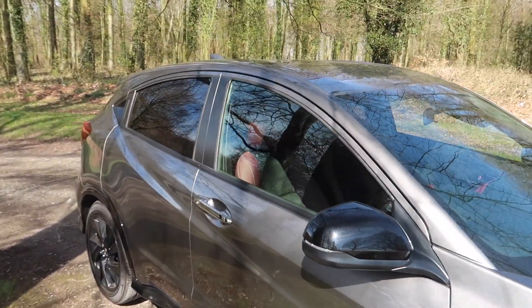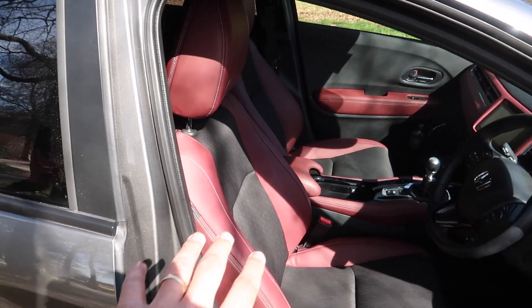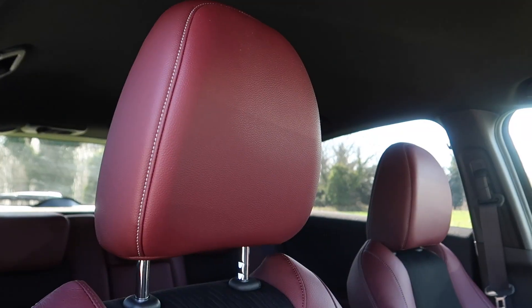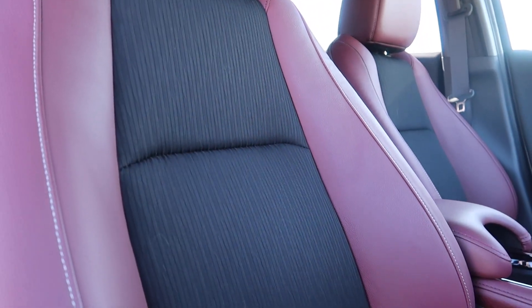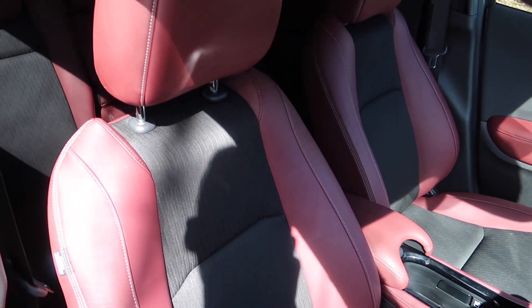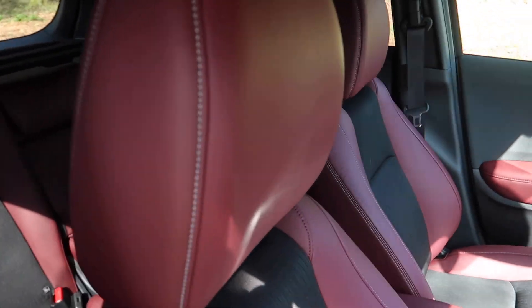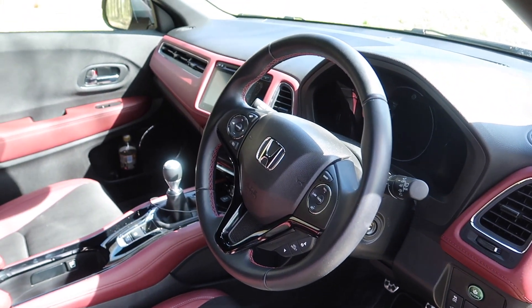Let me take you inside the car. I think the interior styling is going to be divisive — I quite like it although I think some people will hate it, it's going to be quite marmite. As standard for the Sport you get seats finished in black fabric as well as a kind of burgundy plum leather. I like it actually. You also get similar colour stitching on the steering wheel, and I think it is quite a nice interior.